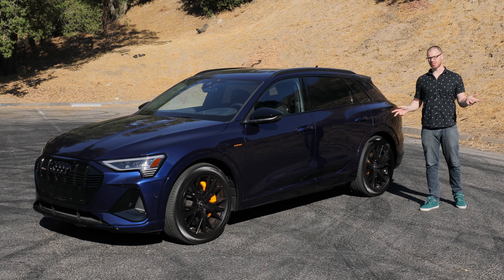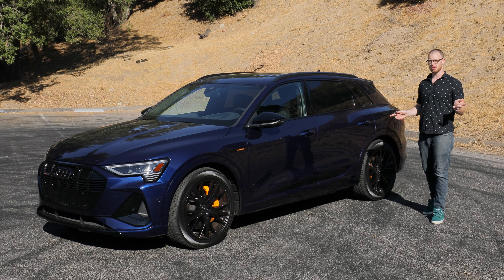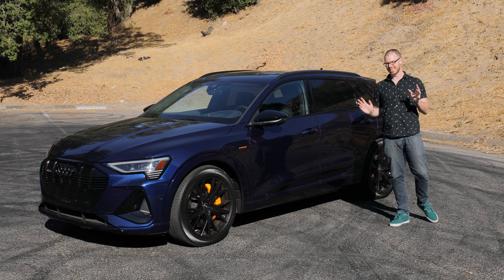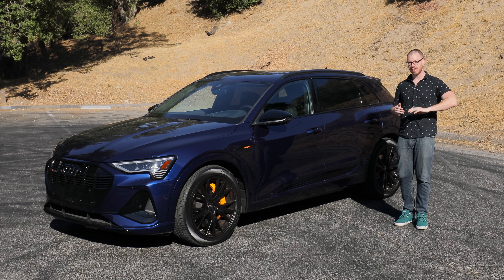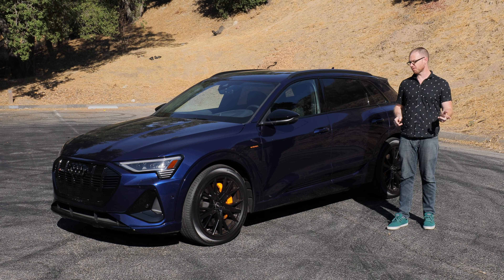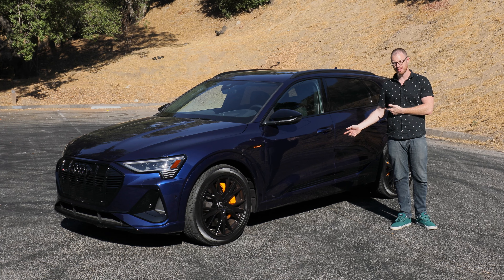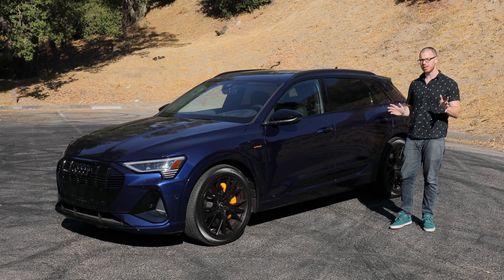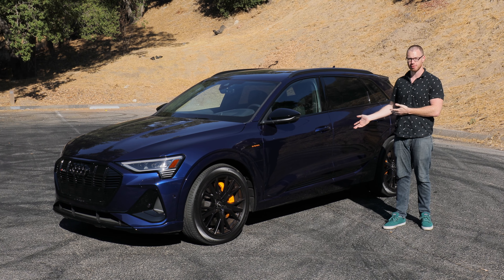Audi's marketing team certainly didn't stretch their imaginations too hard when it came time to name the all-new e-tron, because not only does e-tron refer to their lineup of high-performance electrified luxury vehicles, but also refers to this specific model. It seems a bit silly, but what's not silly is the capability coming out of this all-electric SUV.